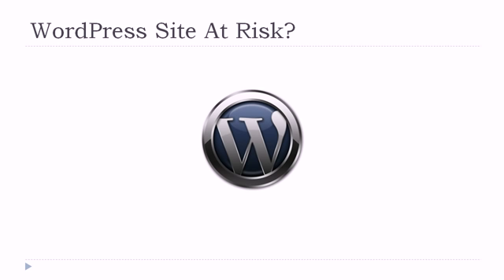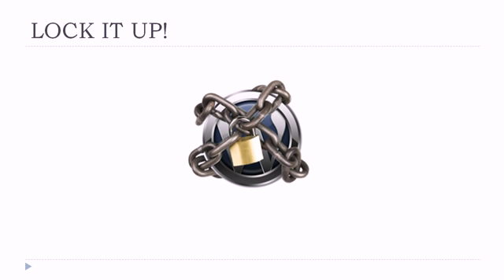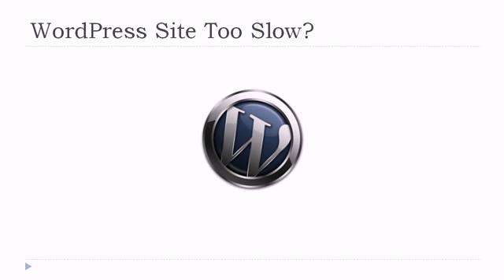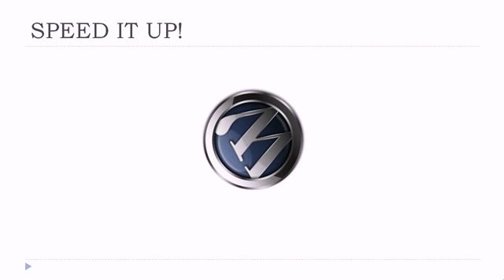If you own a WordPress site, you're going to have to be careful these days. There's a lot of seedy characters out there who'd attack your site or steal anything they can get. Well, lock your site up with the WPTuneUp. If your WordPress site is running way, way, way too slow, then speed it up with the WPTuneUp.